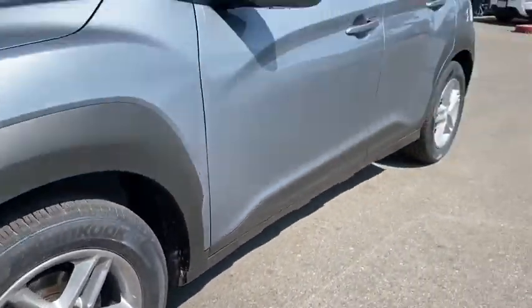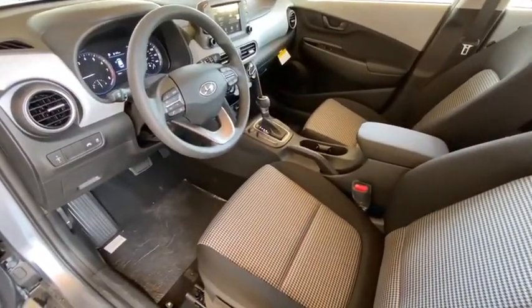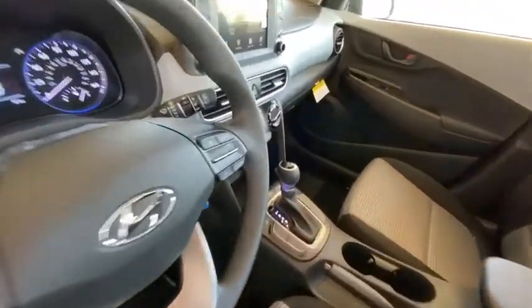Cargo organizer, panic alarm, overhead console, cargo net, tachometer, brake assist, carpeted floor mats, cloth seat trim, driver vanity mirror.